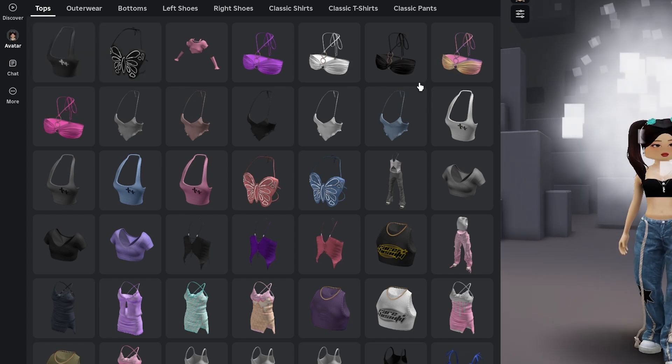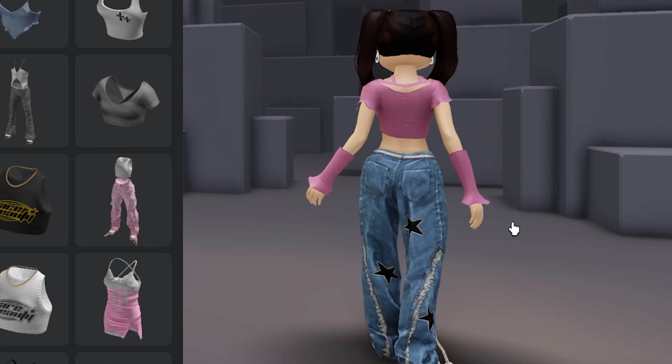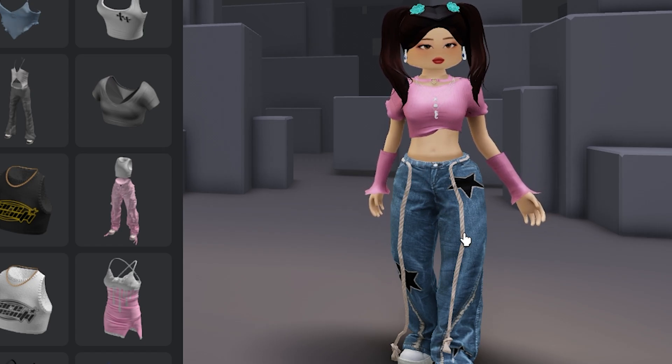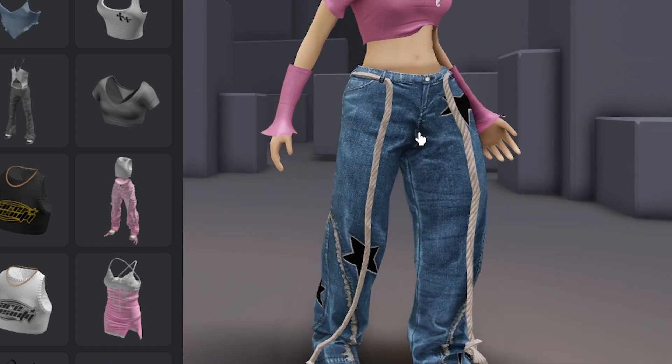Let's take off this top. First let's see how this cute pink one looks. Oh my gosh, I love that — it's so cute! Although it's really hot where I am today, so I don't know if I'd be wearing these sleeves, but look how cute this is.